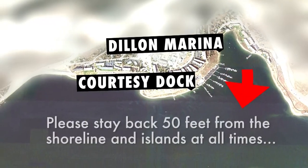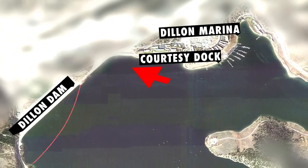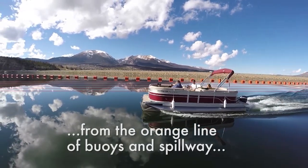Please stay back 50 feet from the shoreline and islands at all times and do not beach the boat. When approaching the Dillon dam, please stay back 50 feet from the orange line of buoys and spillway.